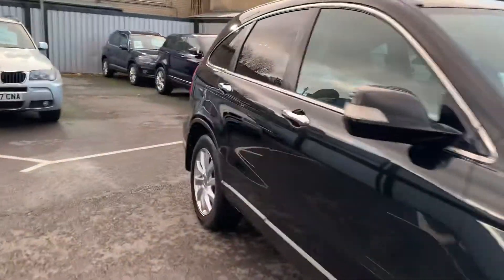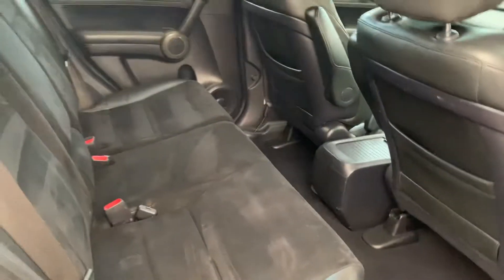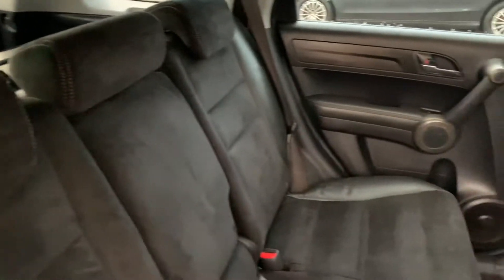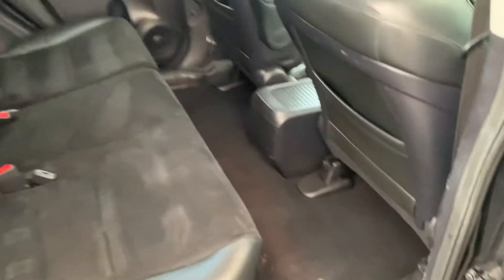Starting off with the back seats — we've got this lovely full leather and suede interior, all still in excellent condition both on the seats and in the footwells. Nice and tidy.